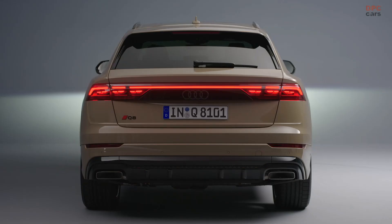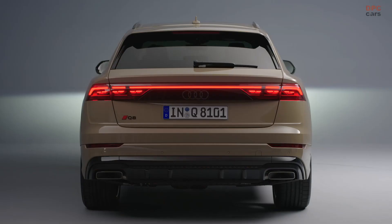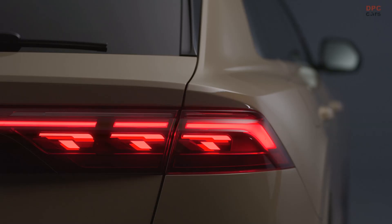It's not just the expanded range of functions in the headlights that is novel — their design is also fresh. The higher positioning of the daytime running lights gives the Q8 more visual width and also creates a flowing formal connection between the headlights and the single frame.